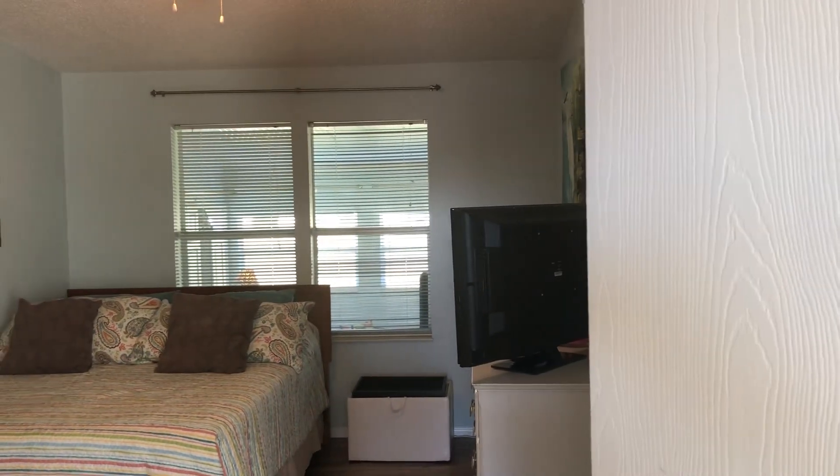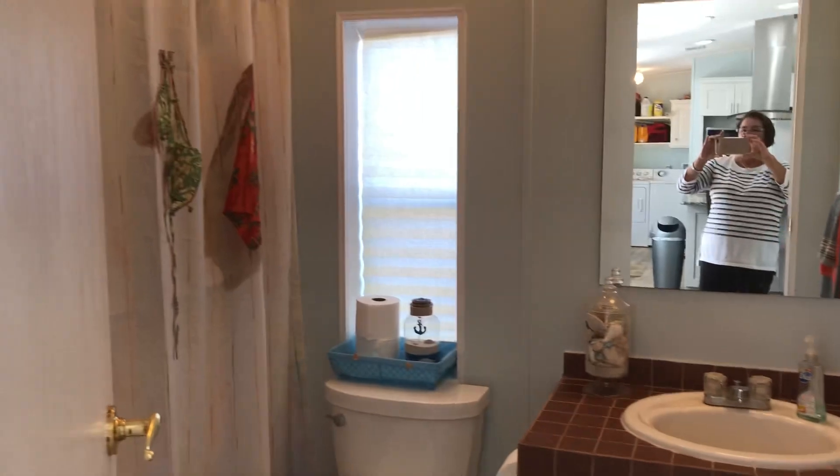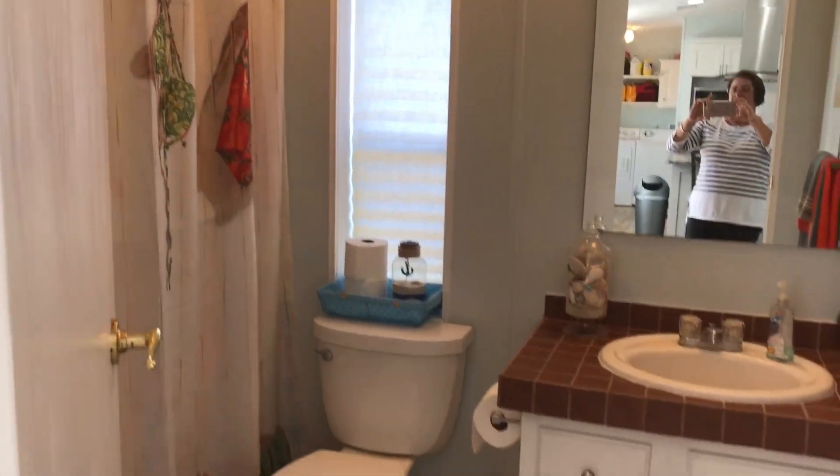Here's the spare bedroom — good sized bedroom. And over here is the spare bathroom, also a good sized bathroom.